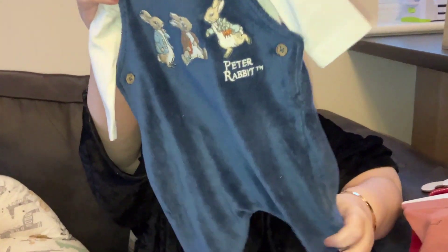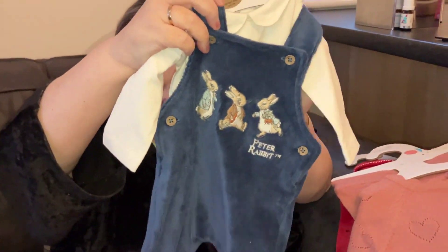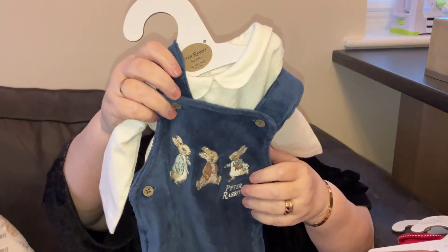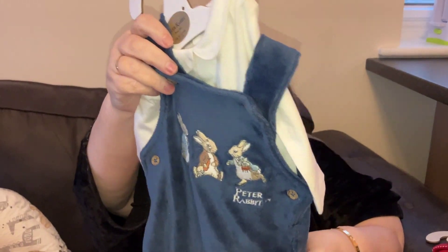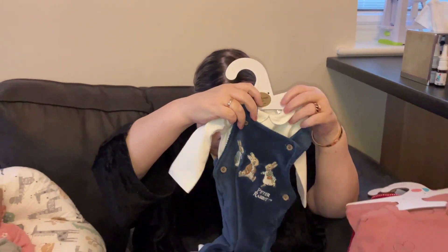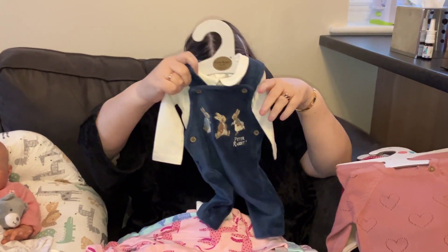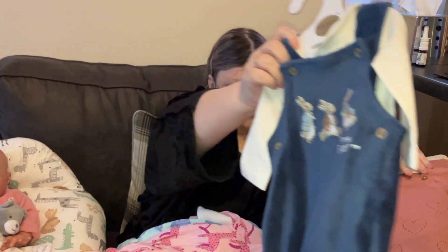And we have this cute little dungaree set — blue dungarees with embroidered Peter Rabbit and friends, plus a white long-sleeve top with a Peter Pan collar. Gorgeous, so gorgeous. Of course this is Alex's — the ones you've just seen are for Willow.